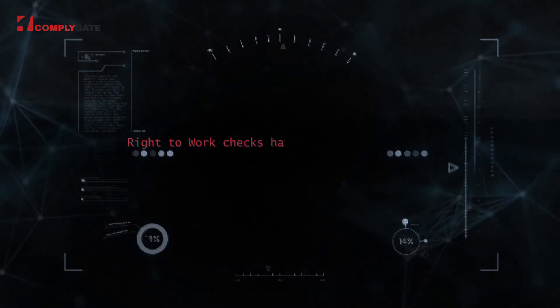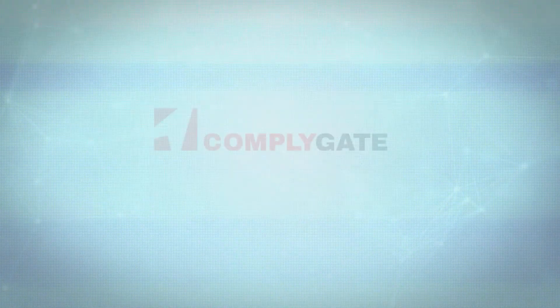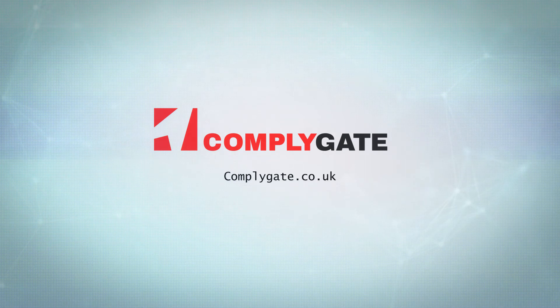Right-to-work checks have never been so easy. Find out how ComplyGate can help your business. Visit ComplyGate.co.uk to learn more.